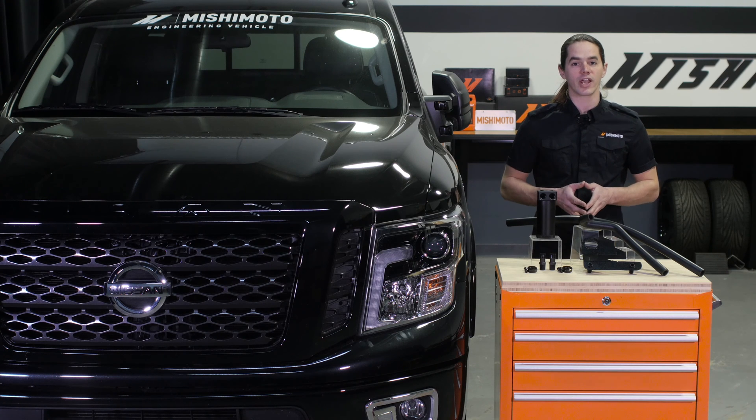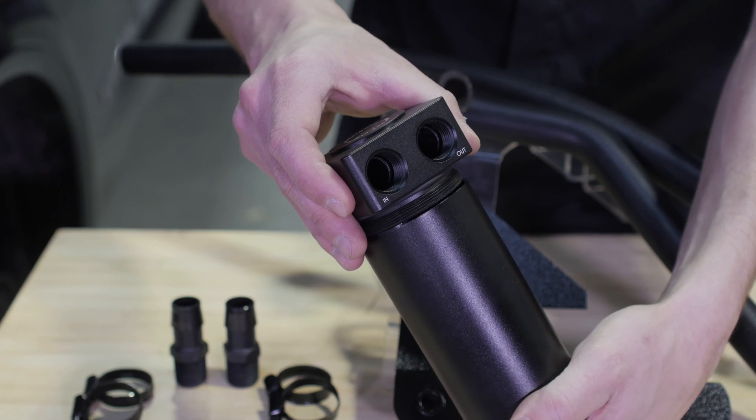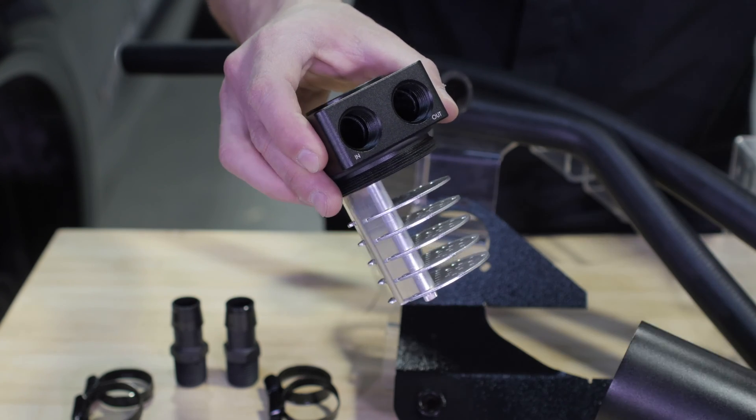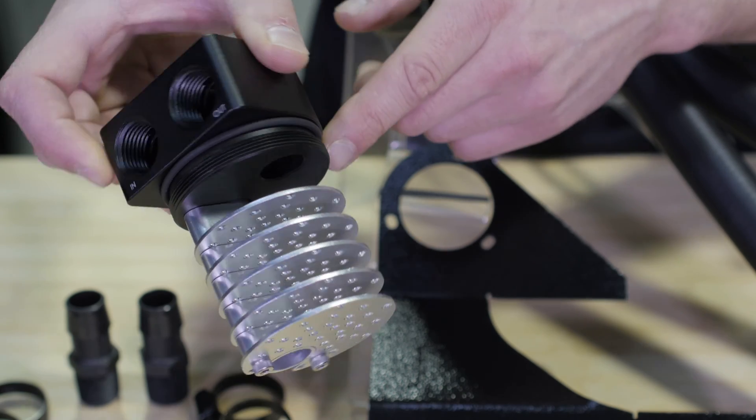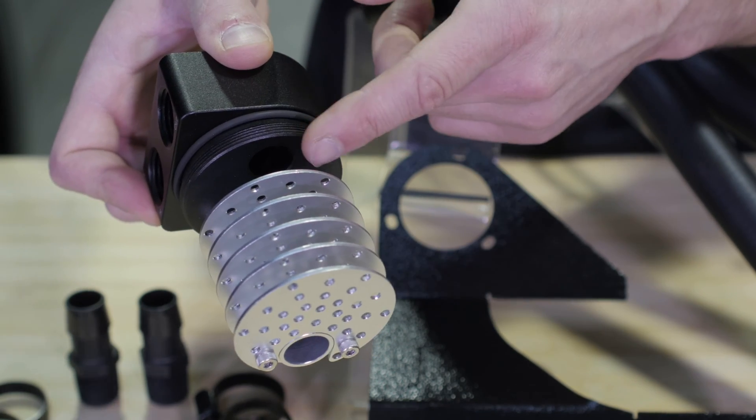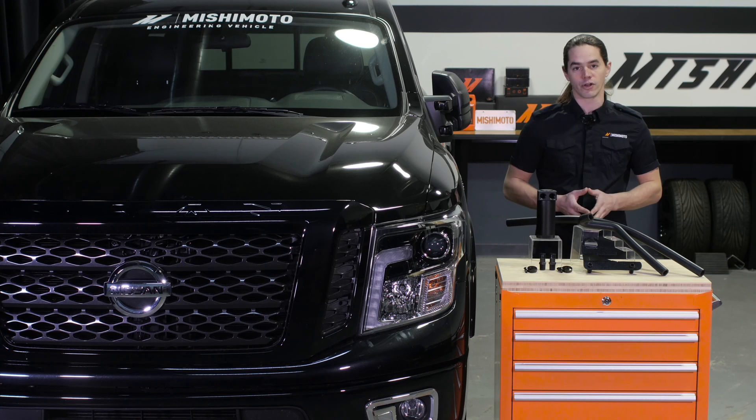This kit features an oversized catch can with increased capacity and less restriction. The stacked baffle design forces incoming blow-by vapors to slow down, expand and cool off. As this vapor makes its way up through the can, the fuel oil mixture condenses on the plates instead of returning to your intake.